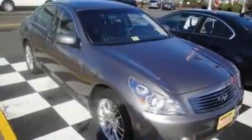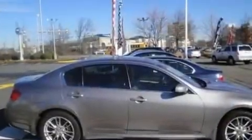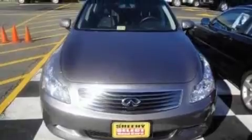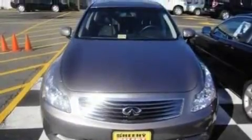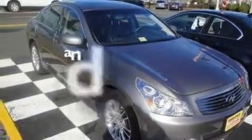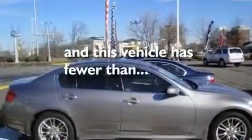Its top features include heated front seats, air conditioning with automatic climate control, a navigation system, a six-speaker audio system, leather seats, a double wishbone independent front suspension, 17-inch wheels, a low-tire pressure indicator, cruise control, and this vehicle has fewer than 12,000 miles on the odometer.